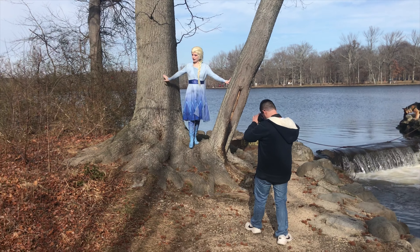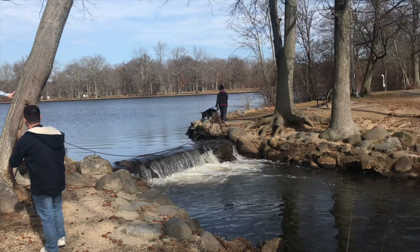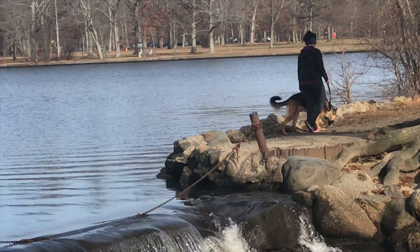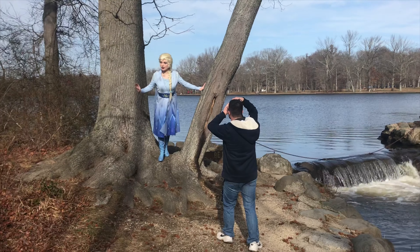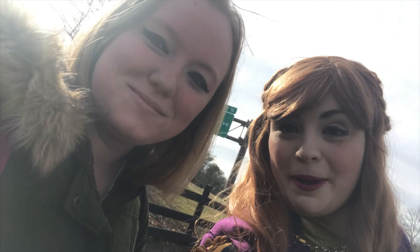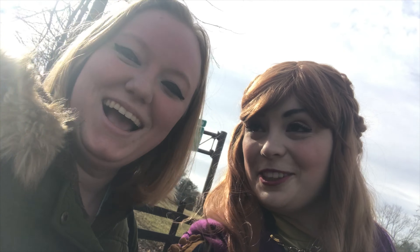A majestic creature. And an even more majestic creature over there — it's a German shepherd! We're out here with Magically Jenny Cosplay and Photofool Photography. We're super backlit but we're gonna have a really good Frozen 2 fun time!